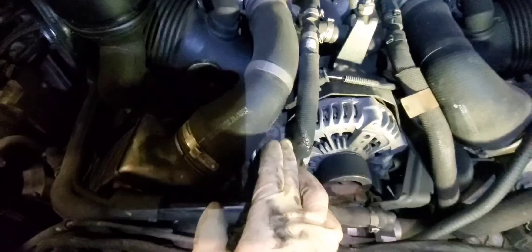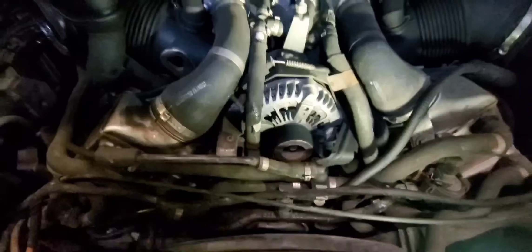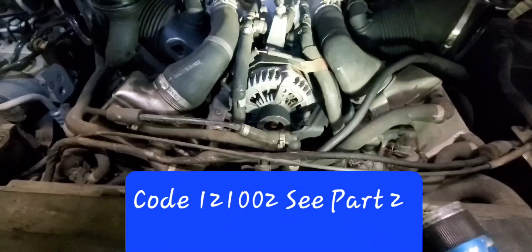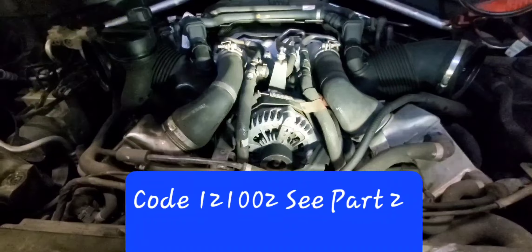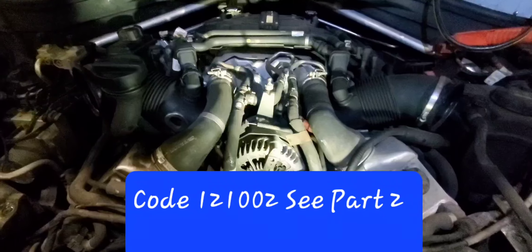We're going to replace this and the car should be good to go. Once again, these are the codes we got and service information was not helpful, so do a visual inspection before doing anything. Hopefully this helps someone out there.